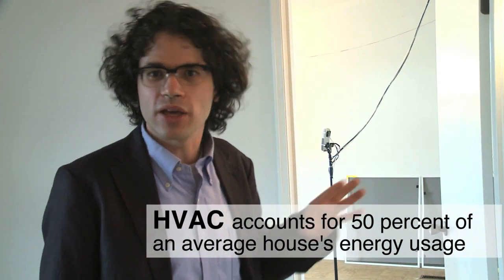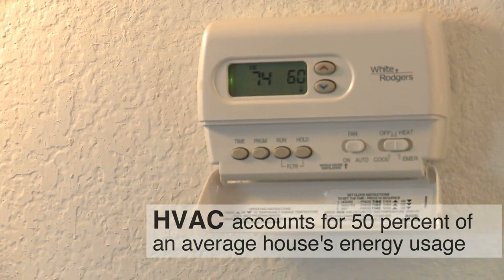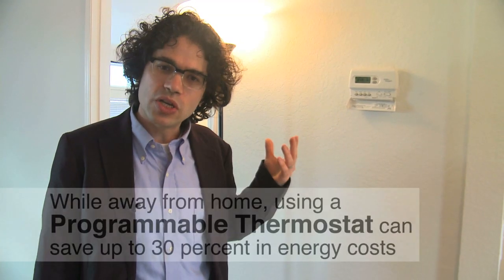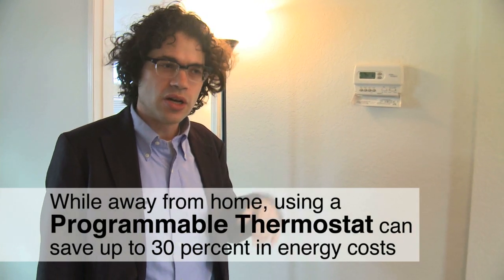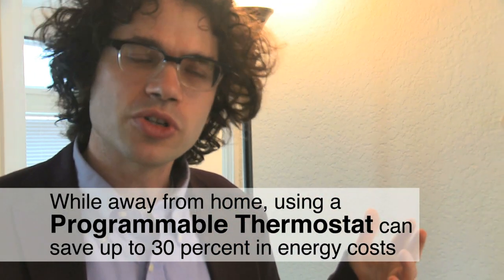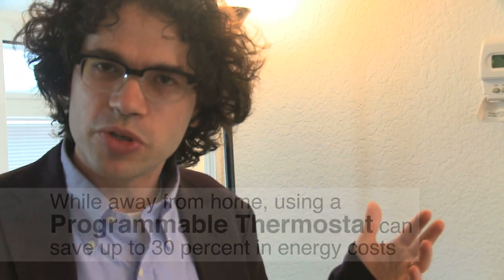Little decisions you make at something like the thermostat can have a really big impact on your overall energy bill. People who actively use programmable thermostats, especially people who aren't occupying the house for part of the day, typically save on their energy bill as much as 25 or 30 percent.